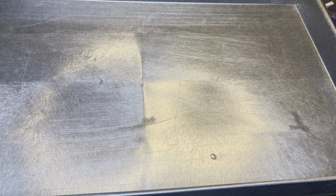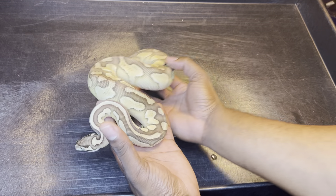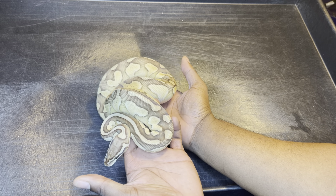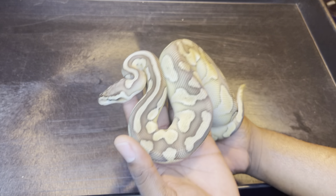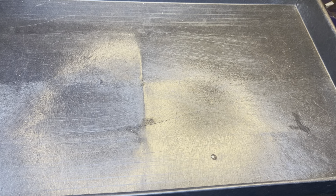That pastel clown female is a clown or het for clown, but she also has pastel as well as blade and butter, so she's gonna make some crazy stuff with that pastel clown male I showed you and the double het albino clown girl I showed you.